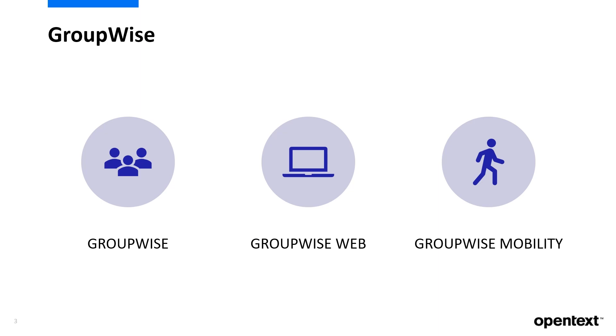With enhancements in all the places users work, particularly focused in mobile and browser experience, as well as behind the scenes where administrators live, the latest version of GroupWise will let you get more done at every level of your organization.